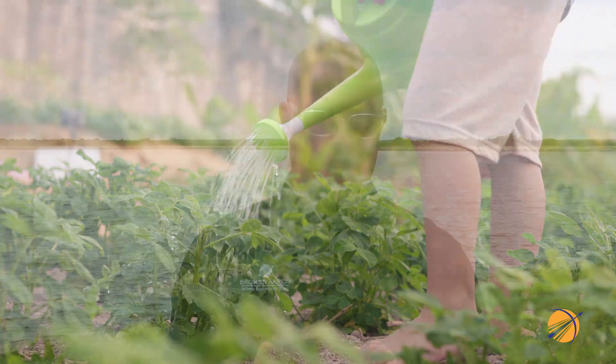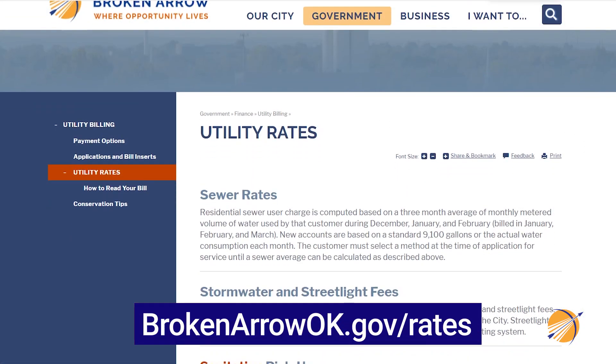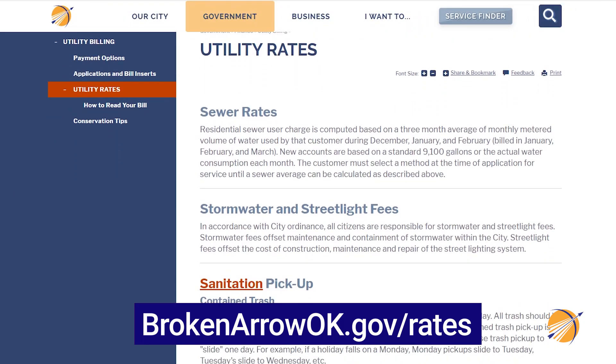Every summer we receive calls and inquiries from customers about the higher bills. To help demonstrate how increased water usage affects your overall monthly bill during the summer months, we decided to create this video. The water meters are read every single month. They read the meter to determine how much water you use, measured in gallons, and water consumption is billed per 1,000 gallons. The rate varies based on the type of meter you have. Our specific rates can be found at brokenarrowok.gov/rates.